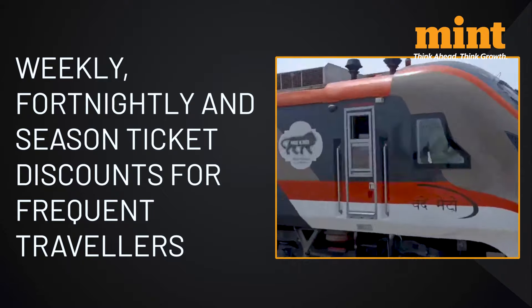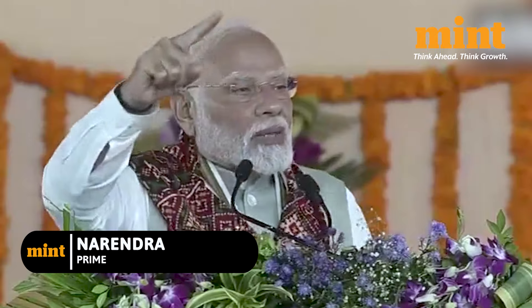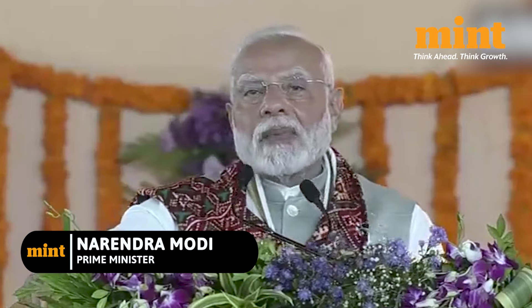Here's what Prime Minister Modi said while launching the service. Modi highlighted that this facility will greatly benefit those connected with jobs, trade, business, and education. He added that in the coming time, Namo Bharat Rapid Rail will connect many more cities across the country.